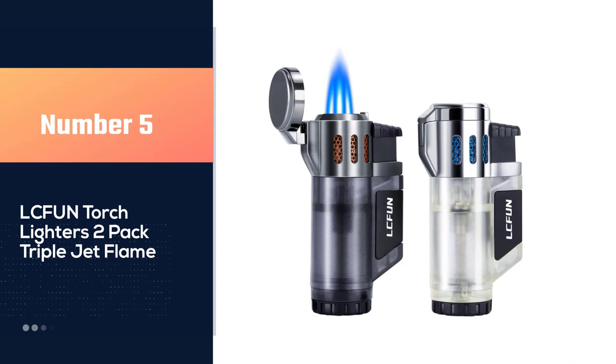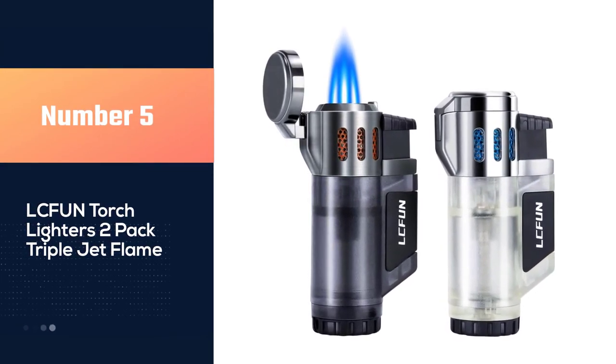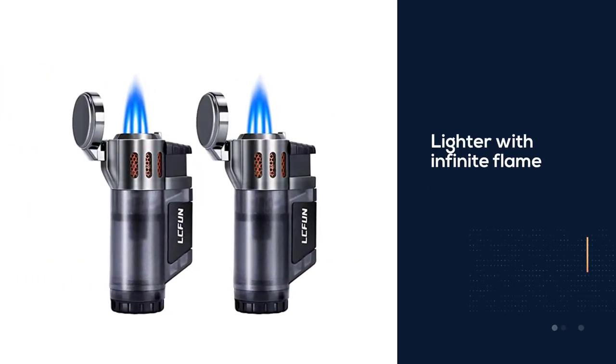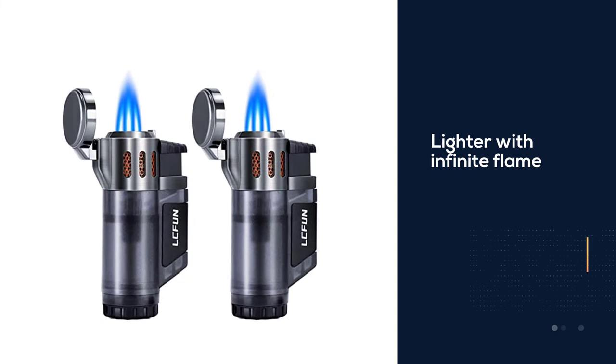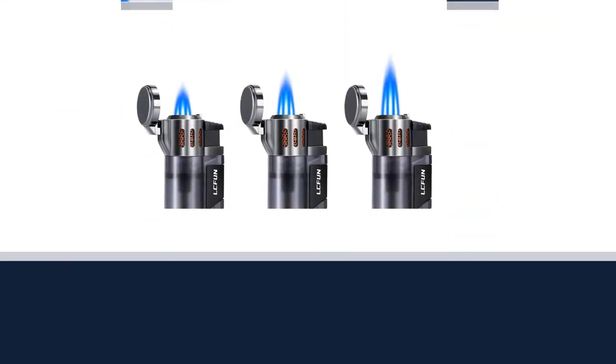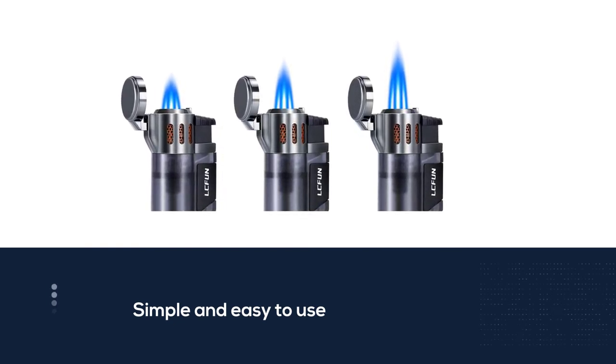Number five: LCF UN Torch Lighters Two-Pack Triple Jet Flame. The LCF UN butane lighter features an infinite flame which can be activated very easily. The design is simple and easy to use, and the metal housing has an ergonomic form factor that will rest comfortably even in your pocket.